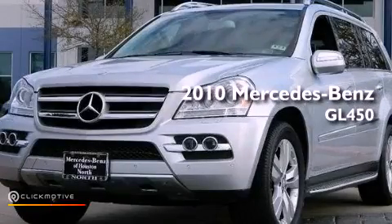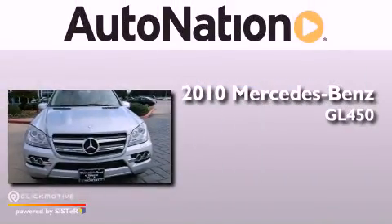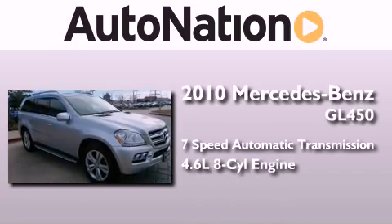This is a certified pre-owned 2010 Mercedes-Benz GL450. This crossover has a 7-speed automatic transmission, a 4.6-liter V8, and all-wheel drive.